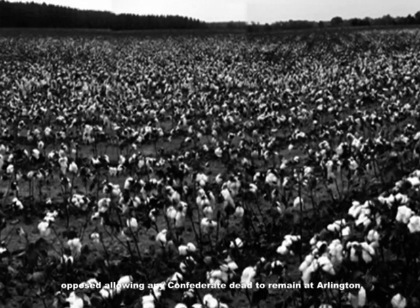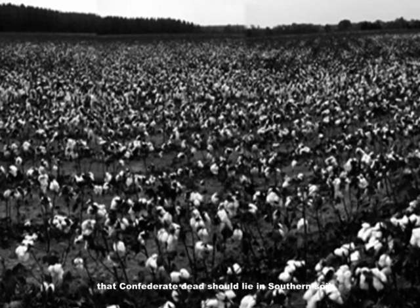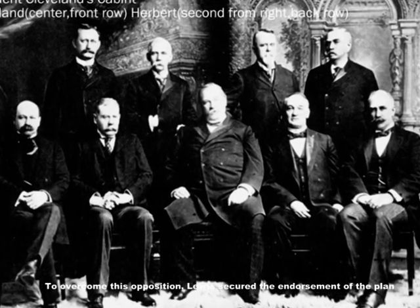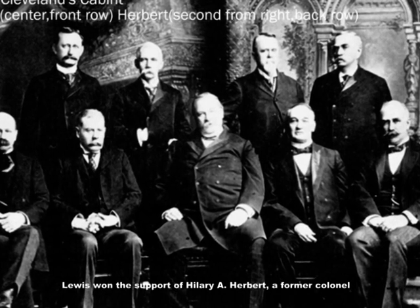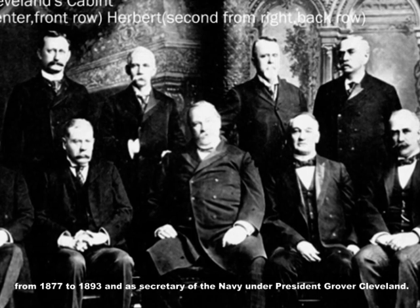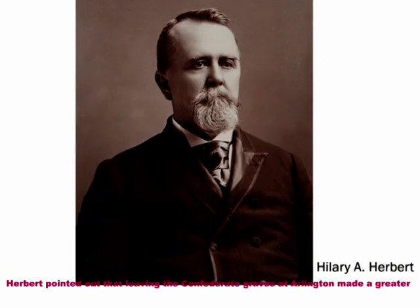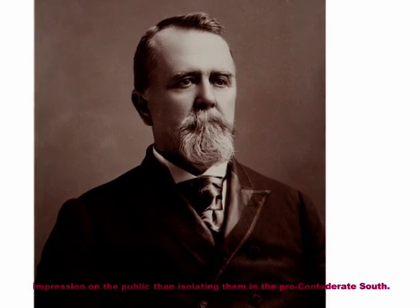However, after June 1900, several southern women's groups opposed allowing any Confederate dead to remain at Arlington, arguing that Confederate dead should lie in southern soil and that Confederate families should not rely on Union charity. To overcome this opposition, Lewis secured the endorsement of a plan by a number of former high-ranking Confederate officers and veterans' societies. Lewis won the support of Hilary A. Herbert, a former colonel in the 8th Regiment Alabama Infantry and later Secretary of the Navy under President Grover Cleveland. Herbert pointed out that leaving the Confederate graves at Arlington made a greater impression on the public than isolating them in the pro-Confederate South.